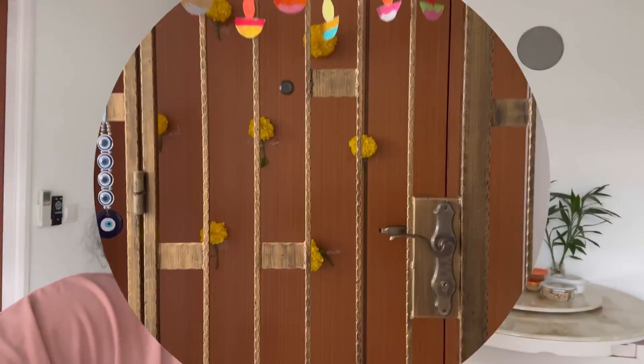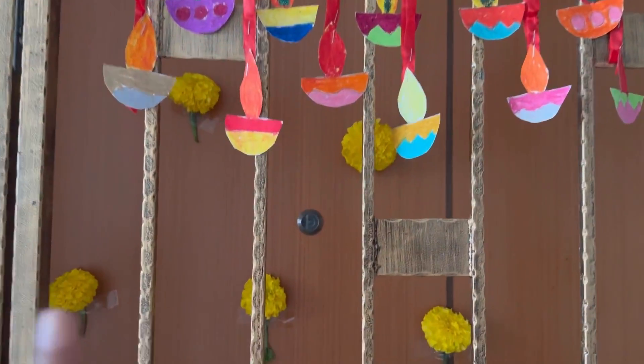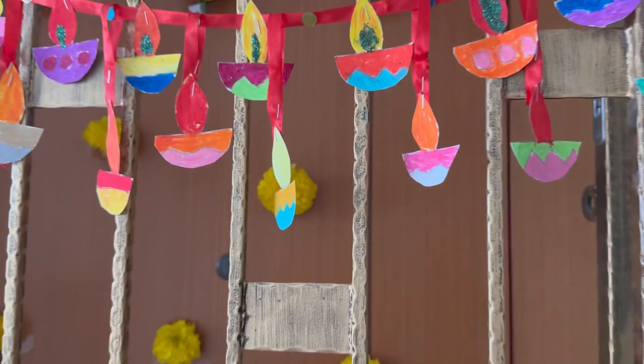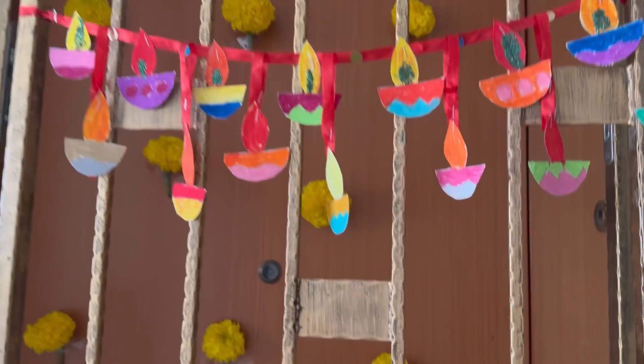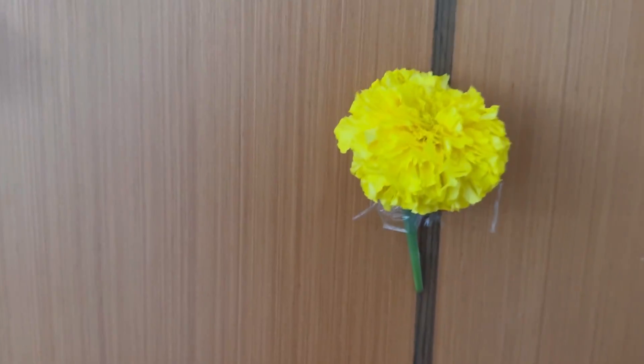Friends, this is my Singapore flat. Here we have a grill door — this is a very strong iron door. I have a little decoration too. And this is our second door, which is a very strong wooden door. Now let's go inside.